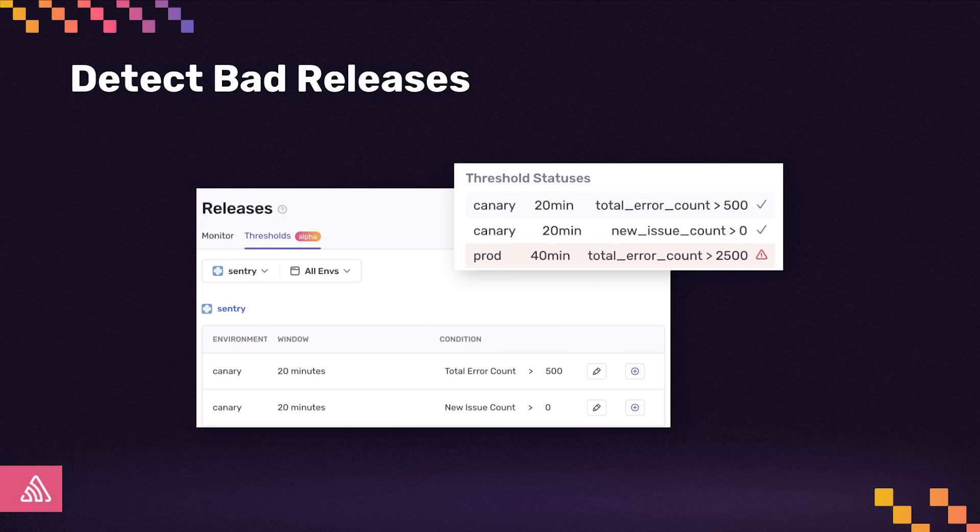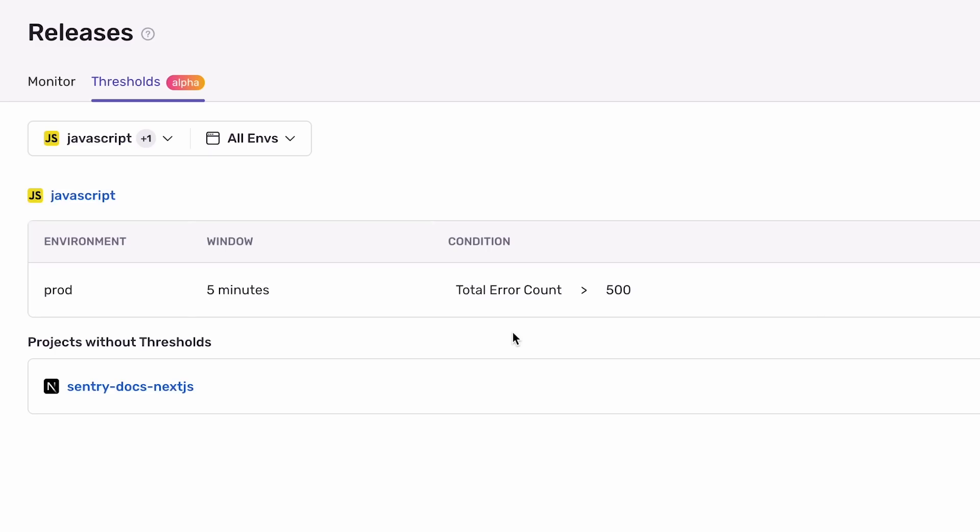Despite our best efforts, we'll still ship bad releases occasionally that need to be halted or rolled back. We think it shouldn't be painful to detect that your release is doing badly, so we are taking the guesswork out of this process. You can now let Sentry monitor your releases by telling it what thresholds you care about. In this example, for our JavaScript project, we think the release is bad if it has more than 500 errors in a five-minute window for our production environment.